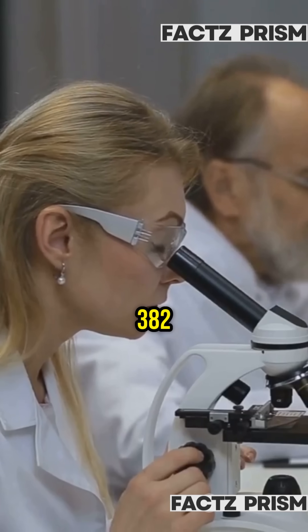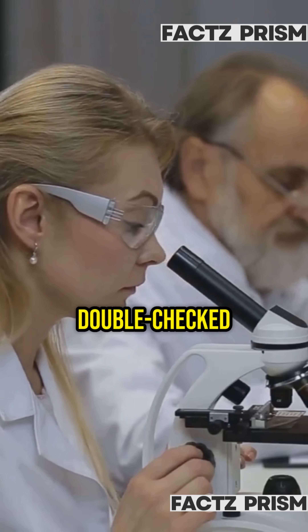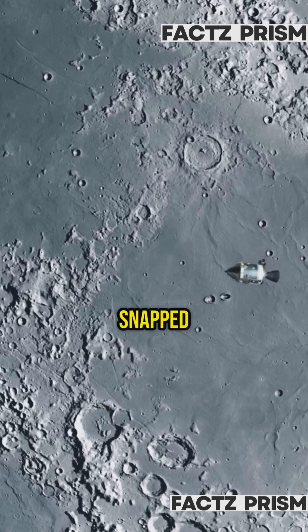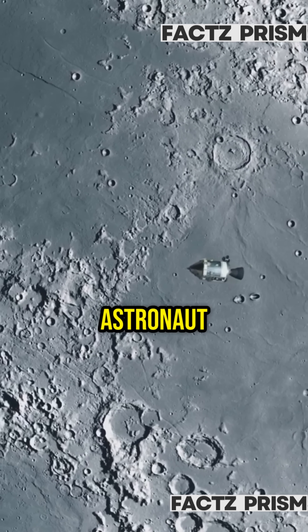Here's the clincher: we've got 382 kilograms of moon rocks, double-checked by scientists worldwide, and even Soviet samples match. Plus, NASA's orbiter snapped pics of the landing site's gear and astronaut tracks included. The moon landing? Totally real.